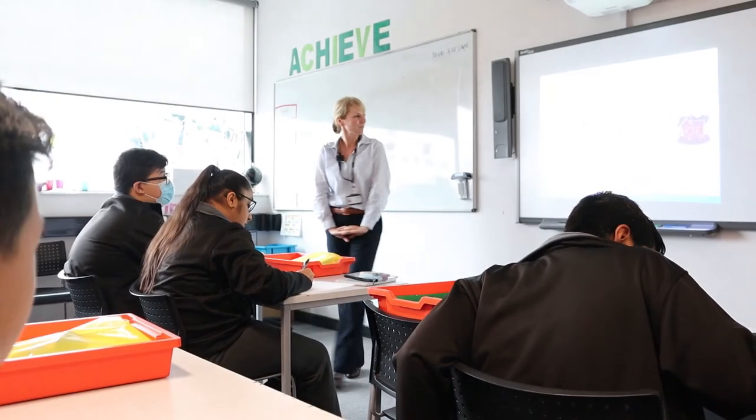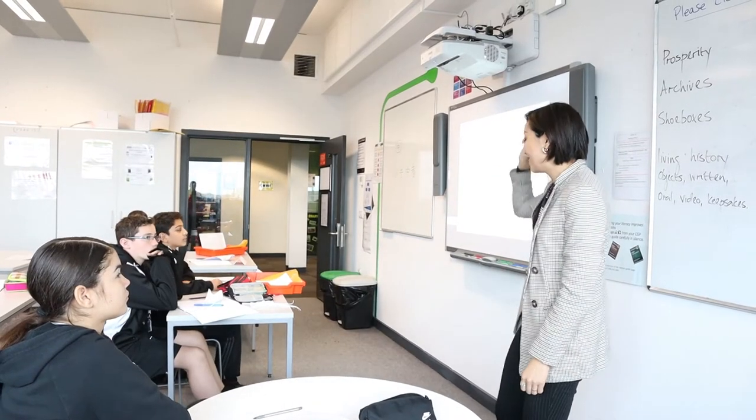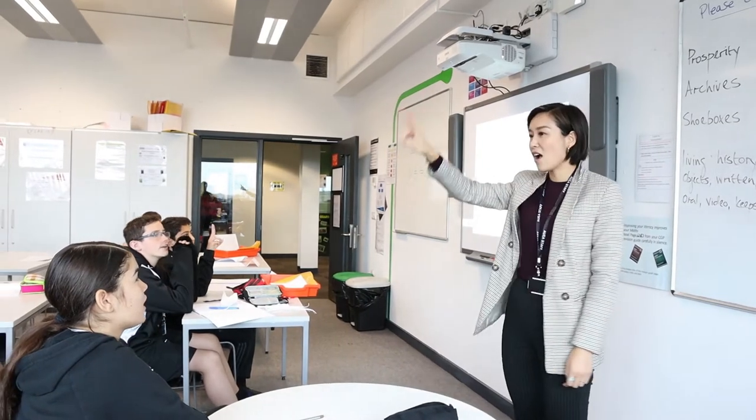Hello, I'm Helen Walklett, the Admissions Manager for Aston University Engineering Academy, and I'm Amanda Johnson, the Admissions Administrator. We'd like to thank you for your interest in finding out more about how to make an application for a place in Year 9.